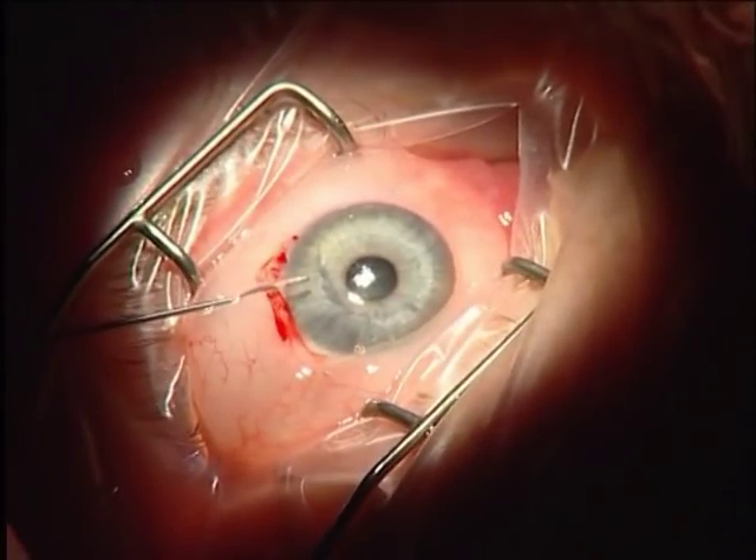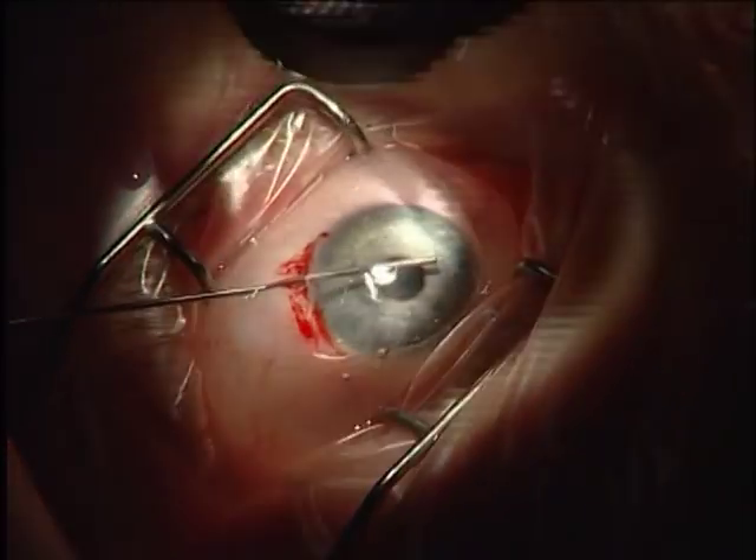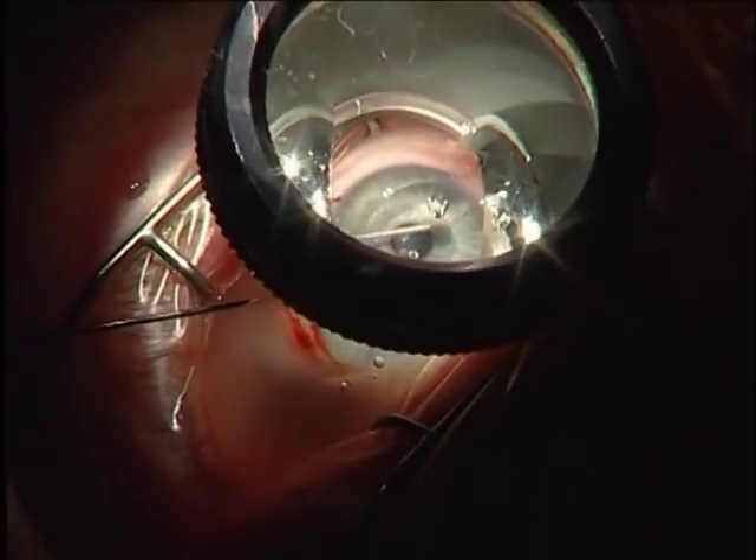Under gonioscopic control, in this case using a Swan-Jacob lens, the fiber tip is centered on the pigmented trabecular meshwork in the inferior nasal quadrant. In cases where a pigmented region cannot be visualized by the surgeon, Schlemm's canal is approximated to the mid-aspect of the trabecular meshwork. The laser is then activated, delivering laser pulses at 20 Hz per treatment site, maintaining constant manual pressure on the fiber, non-thermally turning the trabecular meshwork tissue into gas, similar to corneal LASIK, creating openings into Schlemm's canal.